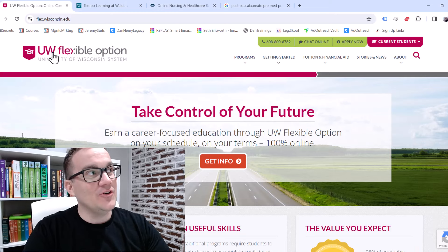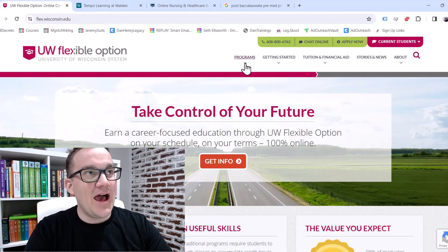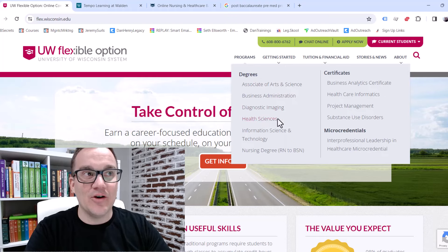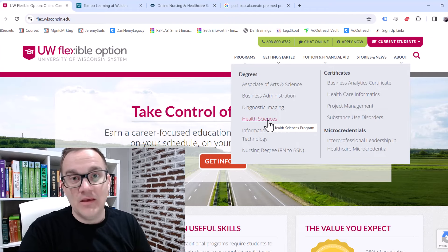The first thing you can do — we talk on my channel all about hacking degrees through schools with competency-based education programs. If they offer self-paced programs where you can test out of your classes, I teach students how to hack degrees in these situations. University of Wisconsin has what is called their flexible option system. They have just a handful of degrees, but one of those is health science.